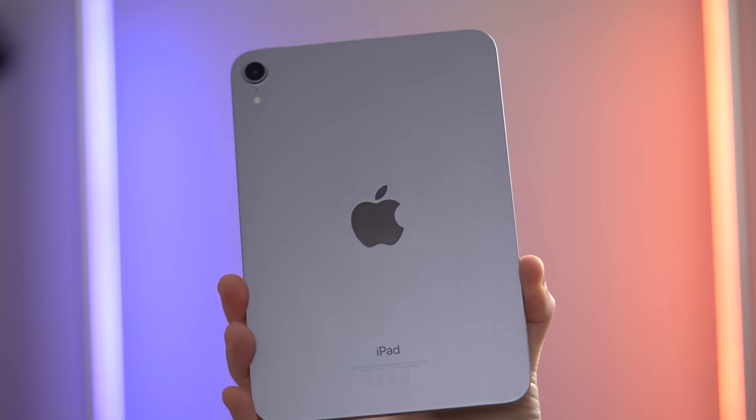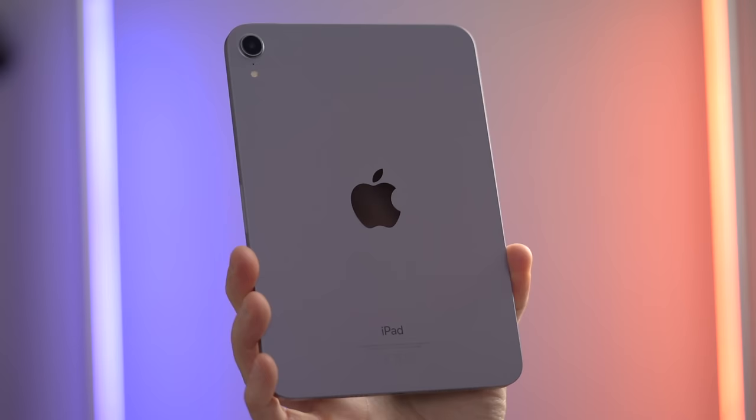If you want to learn more about why the iPad Mini is really the only iPad you should consider buying, check out this video where I explain it in more detail.